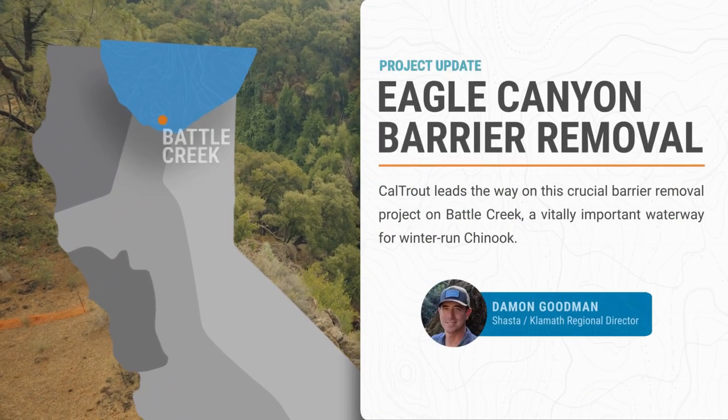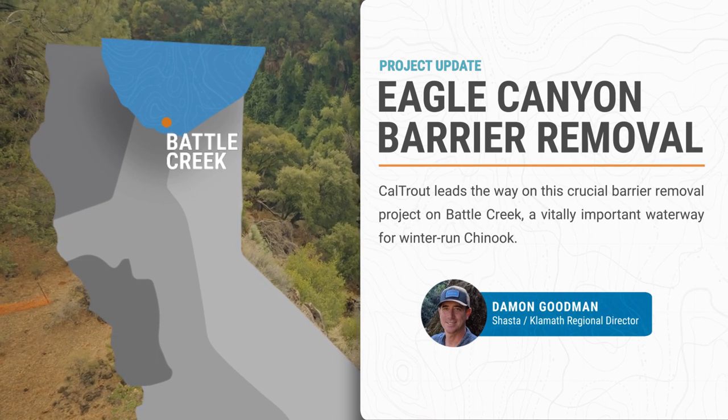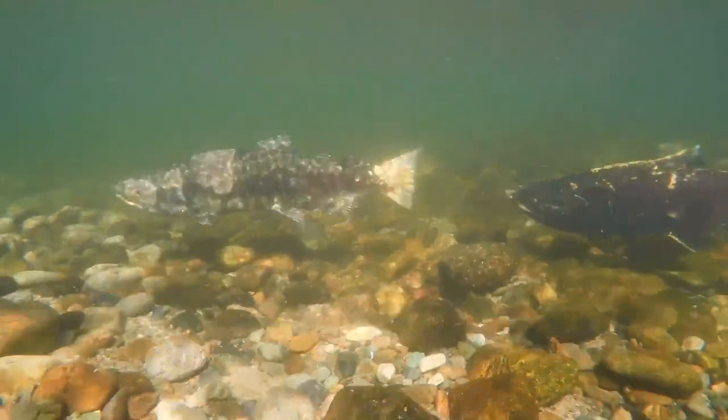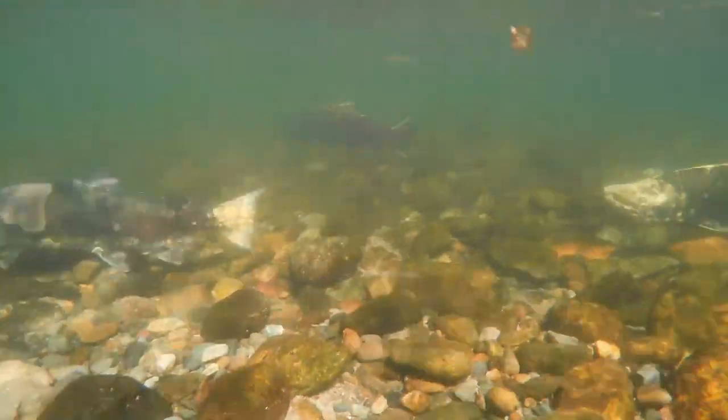Twenty years ago I was the director of the survey that first identified this project as a problem in the creek, so it's very gratifying to see the project finally come to fruition. It's a big project — it's the biggest barrier on the creek — and it's really important not only for Battle Creek but also for Central Valley winter run Chinook salmon, which are an endangered species that only has one population in California.